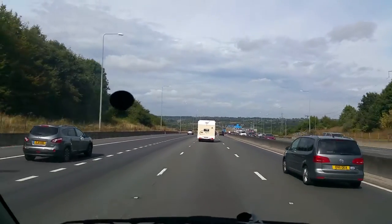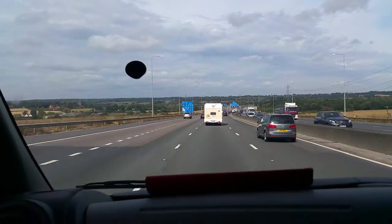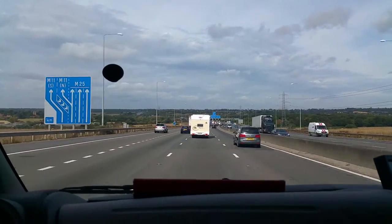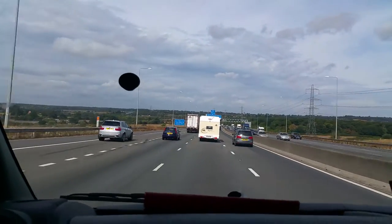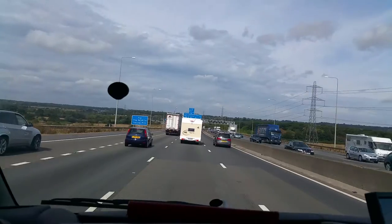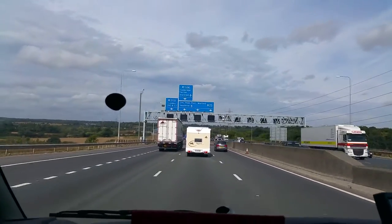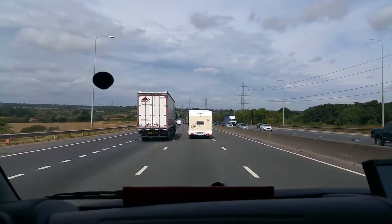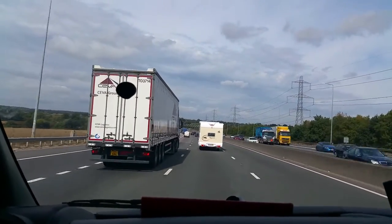Hi, this is Ali from Super Traveller Motorhome Limited. This is a Kentucky K-line CD model in front of us. We're cruising around 70 miles per hour, no problem, no pressure on the road. It's based on the Renault Master 2.3 diesel manual and it's cruising at 70 miles per hour on the road.